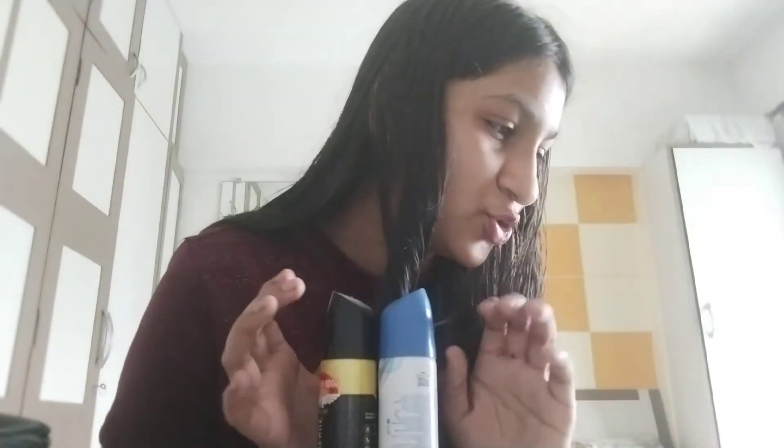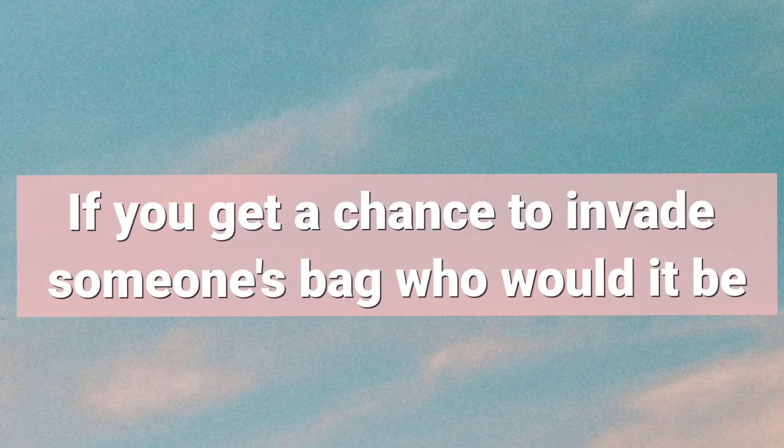And my earphones. I also have a lipstick — this is my lip color. I think my sister's bag is very good because I've seen her bag. She has a lot of things in her bag and that's why I want to see her bag — I'm excited.